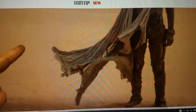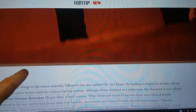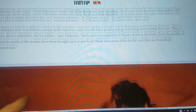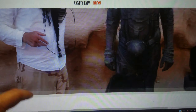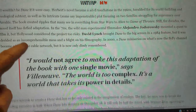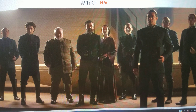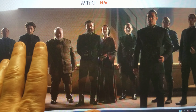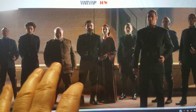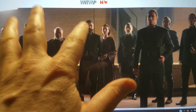Overall, everything looks good. Denis Villeneuve is a good filmmaker — I've seen Arrival and Blade Runner 2049, and they were both really good, both well-directed and visually impressive. So I have no doubt this is going to be a well-made film.